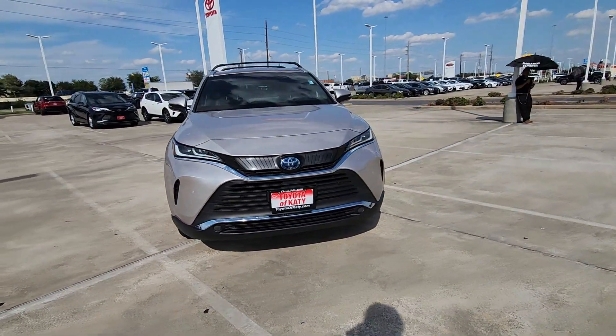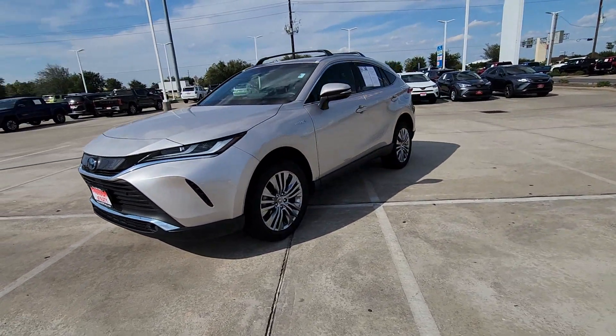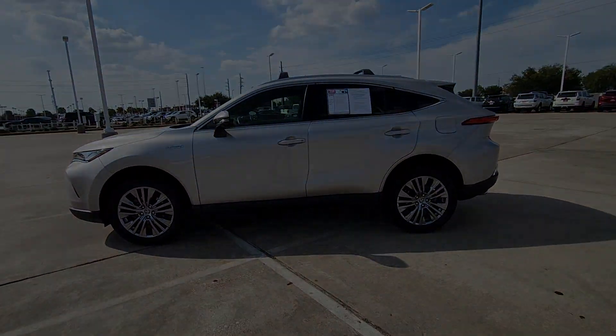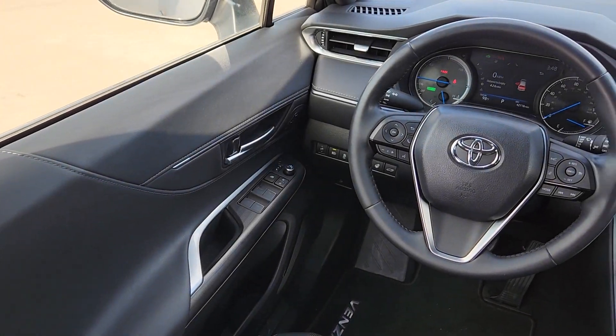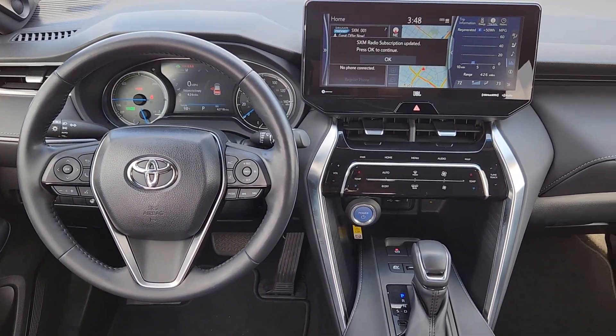These are just some of the great options this vehicle comes with: Apple CarPlay and/or Android Auto, heated driver seat, keyless entry, power liftgate, chrome wheels, satellite radio, backup camera, aluminum wheels, heated front seat, alarm.